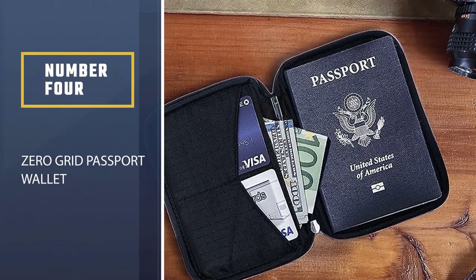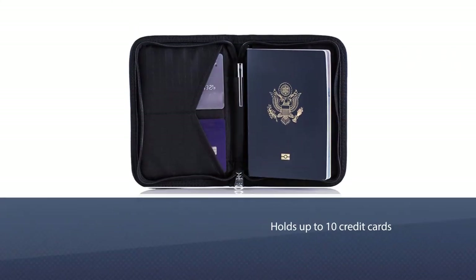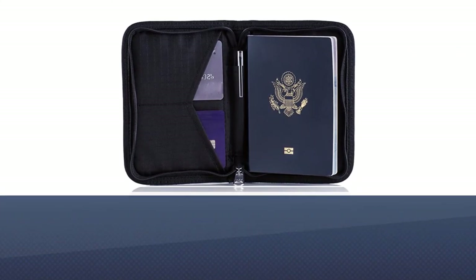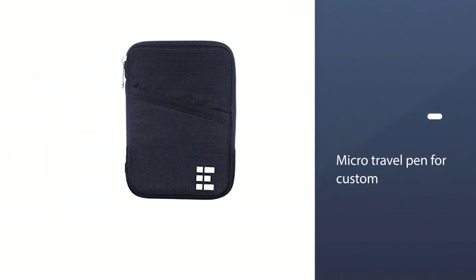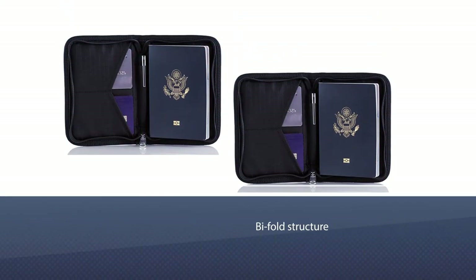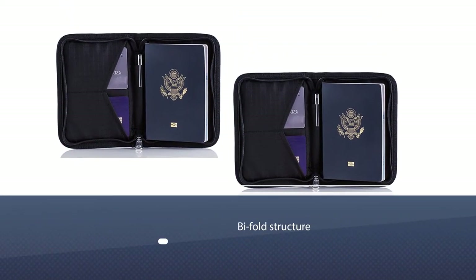Number four: Zero Grid Passport Wallet. This passport holder holds up to 10 credit cards and includes a micro travel pen for custom form signing — a great choice for people looking for quality in exchange for value. The travel document organizer does a little bit of everything; its bi-fold structure holds up to 10 credit cards